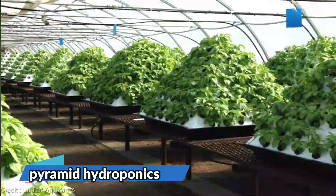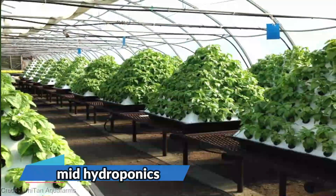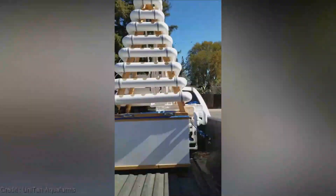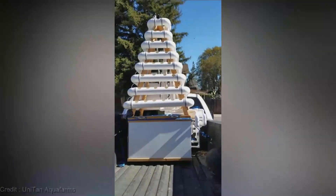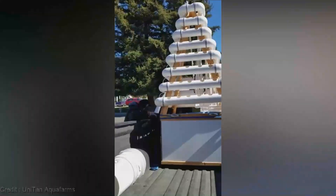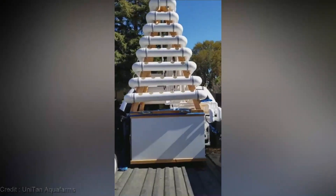Attention green thumbs and plant lovers — get ready to take your gardening game to new heights with the revolutionary Pyramid Hydroponics System. With Pyramid Hydroponics, you can maximize your growing potential like never before.